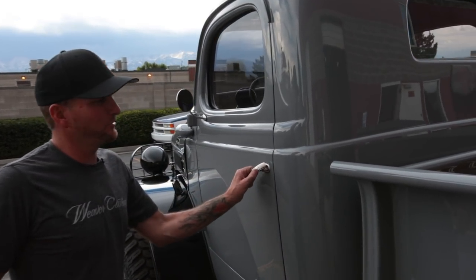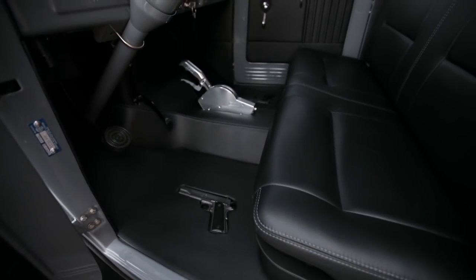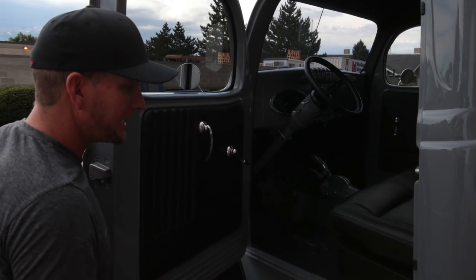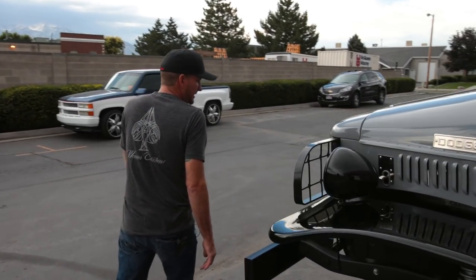The interior is probably my favorite thing in the whole truck. It's all black headliner, all black leather. I put leather floorboards with 1911 Colt 45s in the floors — that is probably one of my favorite things, just because I like guns and military and stuff like that.